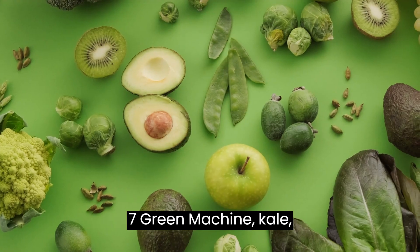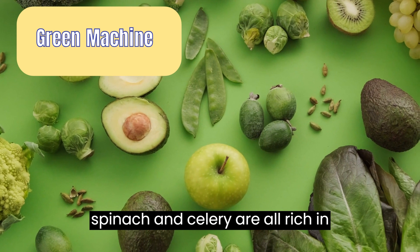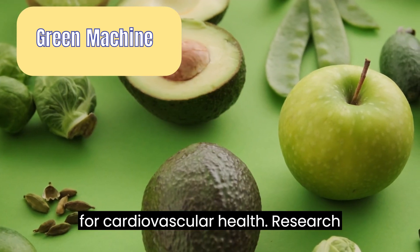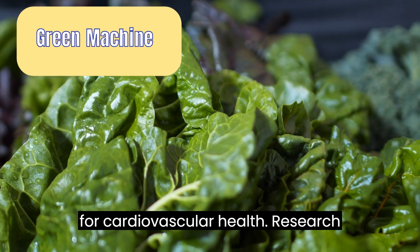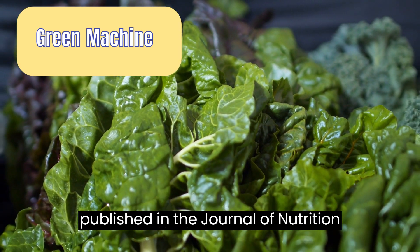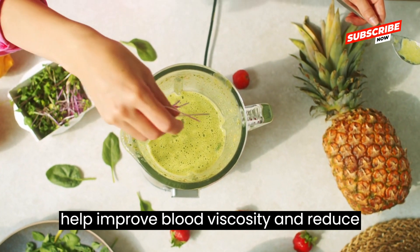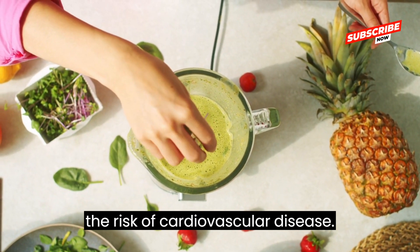Juice 7: Green machine. Kale, spinach, and celery are all rich in vitamins and minerals that are important for cardiovascular health. Research published in the Journal of Nutrition suggests that consuming leafy greens may help improve blood viscosity and reduce the risk of cardiovascular disease.